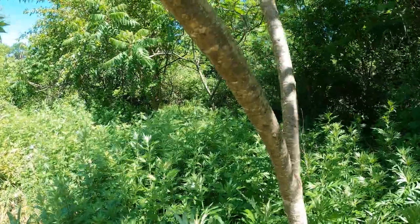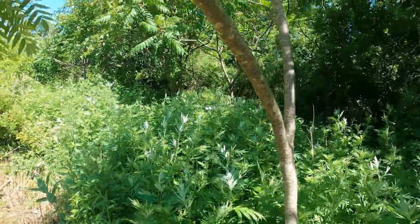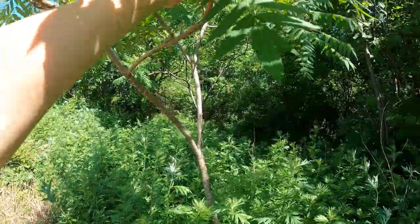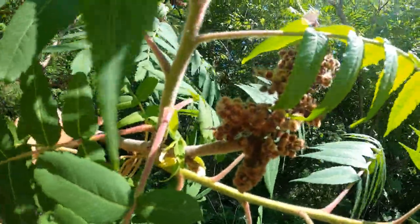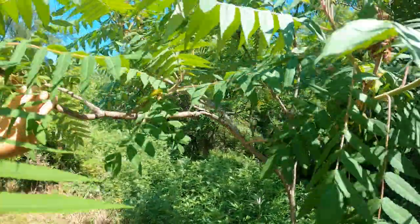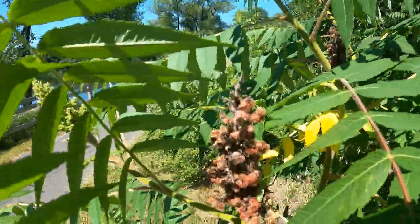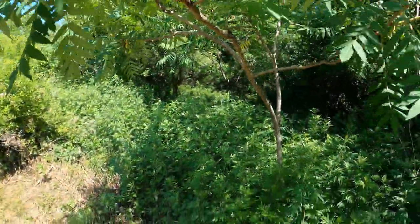Just an up-close picture of Staghorn Sumac. I found some old berries so I'll show you what those look like. They usually are a little bit thicker, but I don't want to crack it — these ones are from last year.